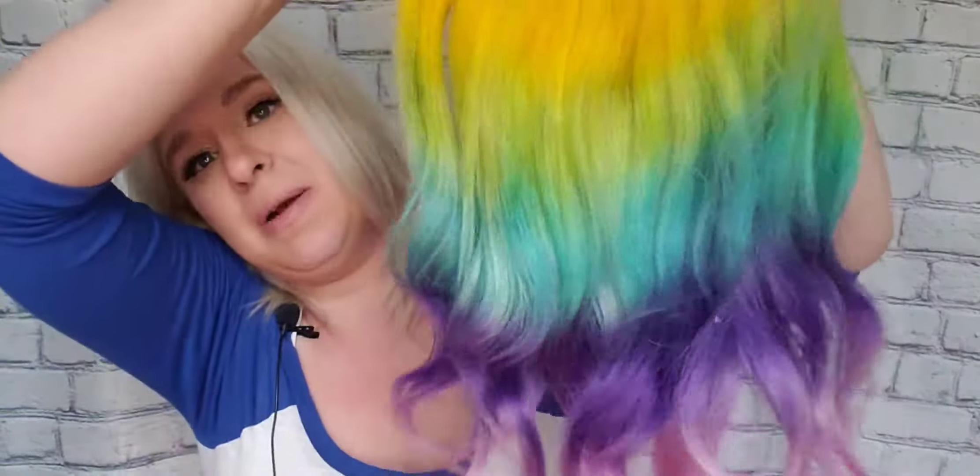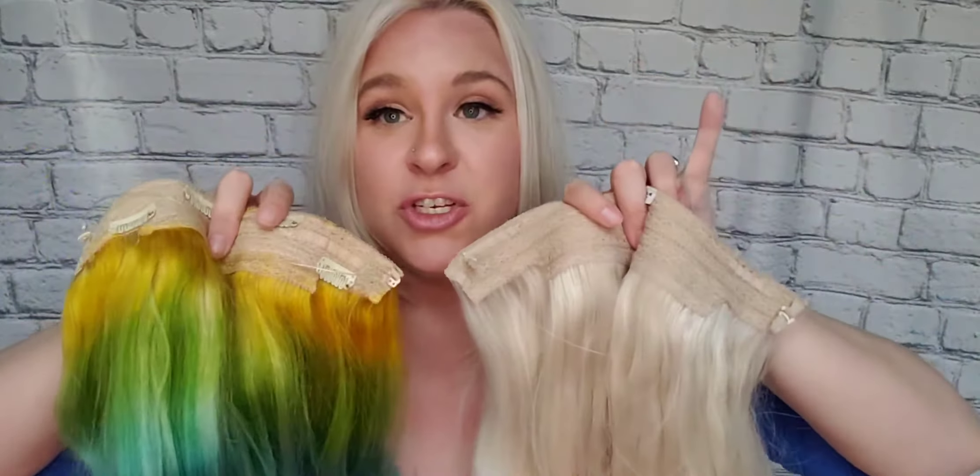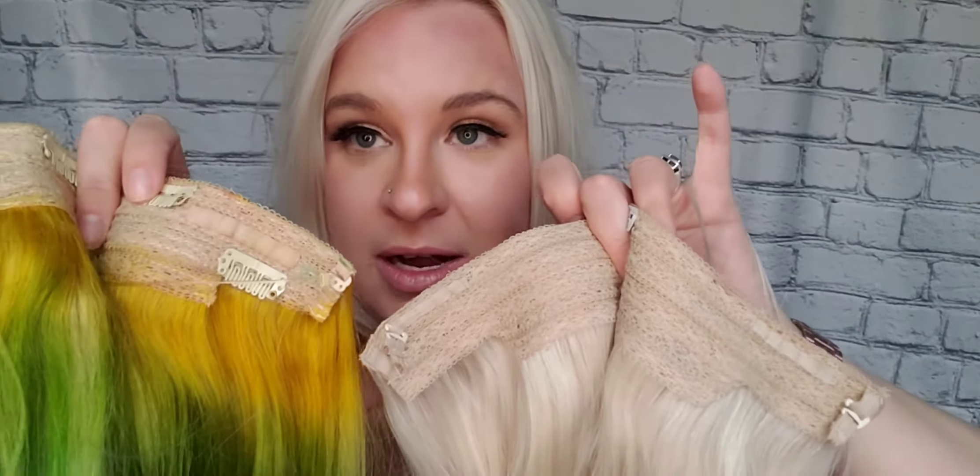The Sunny V came to about $80, so it is a lot more affordable. The construction of the two was surprisingly very similar. I really expected the Amazon extensions to be very poorly constructed, but they're actually extremely similarly constructed. The one major difference is that the Amazon extensions have clips and the Halo Couture does not.